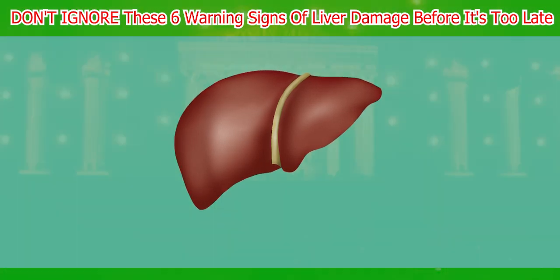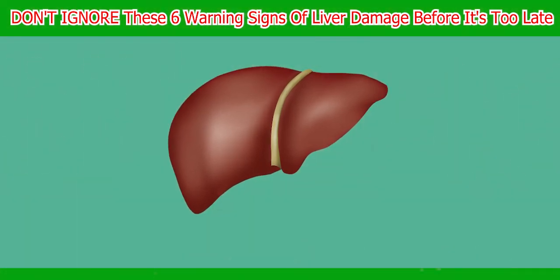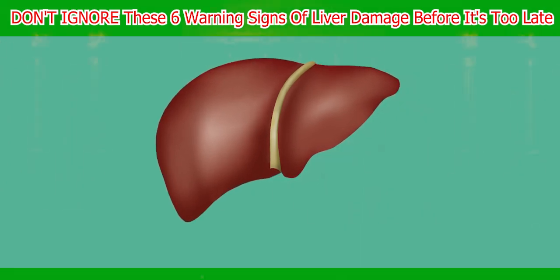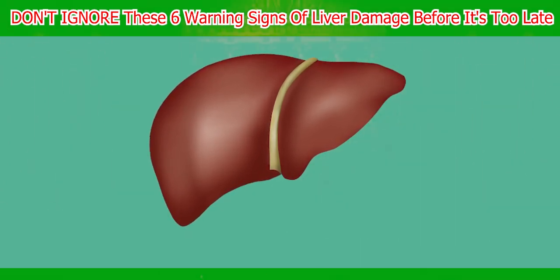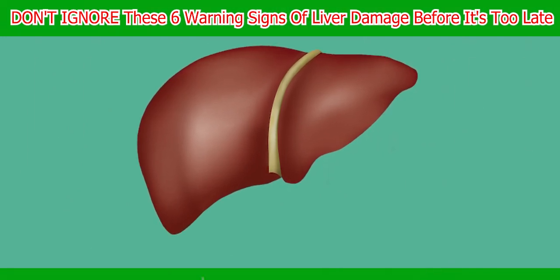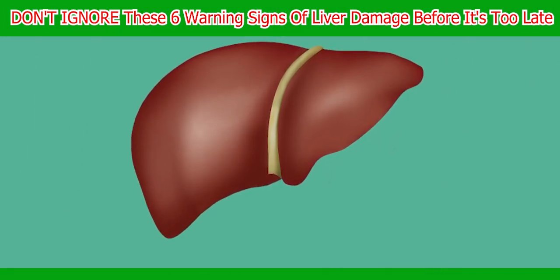Did you know that your liver is the largest internal organ in your body and one of the hardest working? It performs over 500 vital functions daily, including producing bile for digestion, breaking down fats, and removing toxins from your blood.